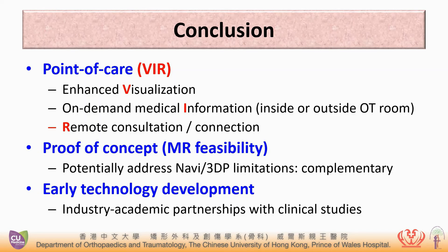But in the long run, we still need industrial-academic partnership with clinical studies to prove the clinical role of this technology.